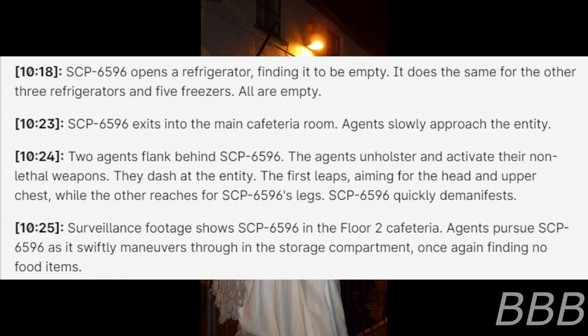10:23 — SCP-6596 exits into the main cafeteria room. Agents slowly approach the entity. 10:24 — Two agents flank behind SCP-6596. The agents unholster and activate their non-lethal weapons and dash at the entity. The first leaps, aiming for the head and upper chest, while the other reaches for SCP-6596's legs. SCP-6596 quickly demanifests.